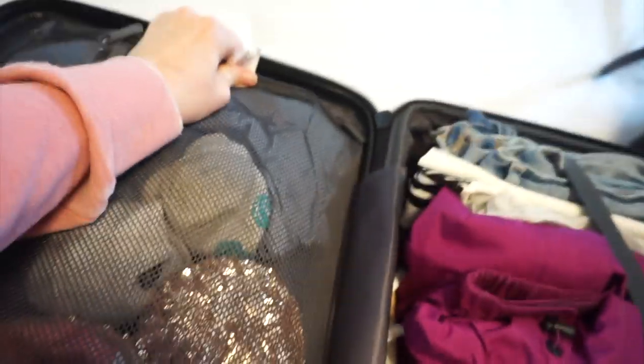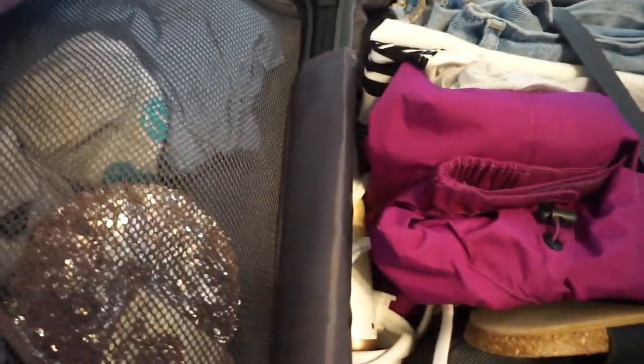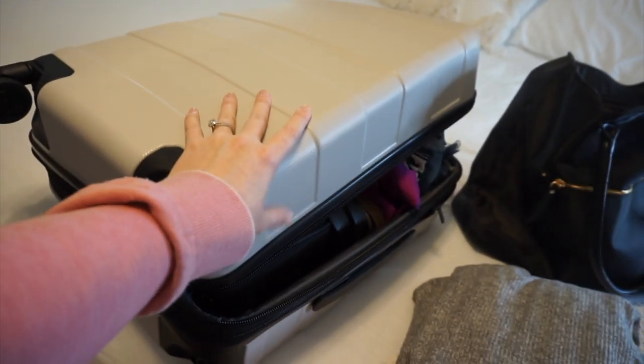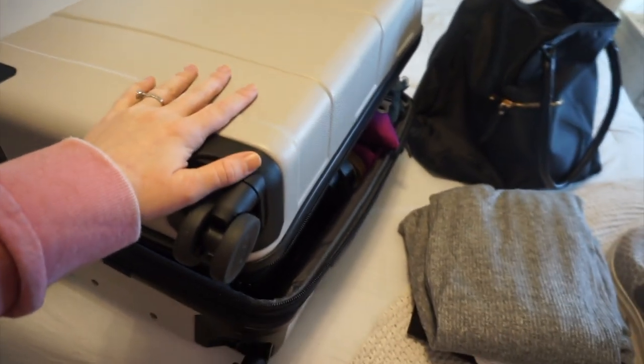I also wanted to mention that this carry-on suitcase is actually from Target — we didn't have a ton to invest into carry-on luggage, but I found these at Target. I have it in a natural color and Andy has it in charcoal gray. I just need to finish up those last couple of things and I'll be packed. So that is it for my July 2019 packing video. Thank you so much for watching — make sure you're subscribed so you don't miss the vlogs, and check out my trip announcement if you haven't seen that yet. I'll see you guys in my next one — bye!